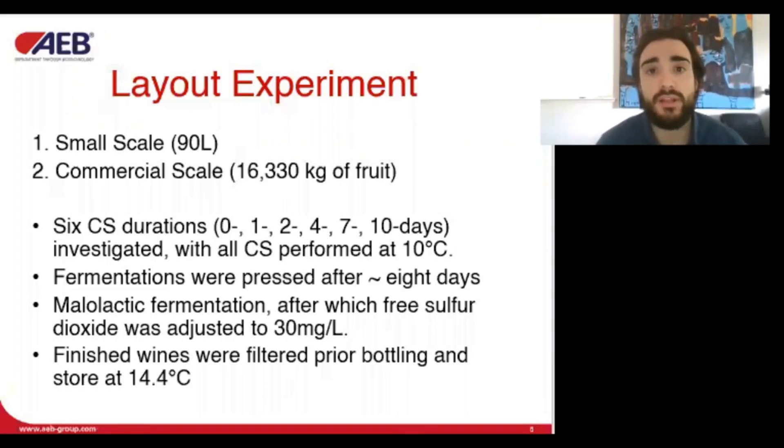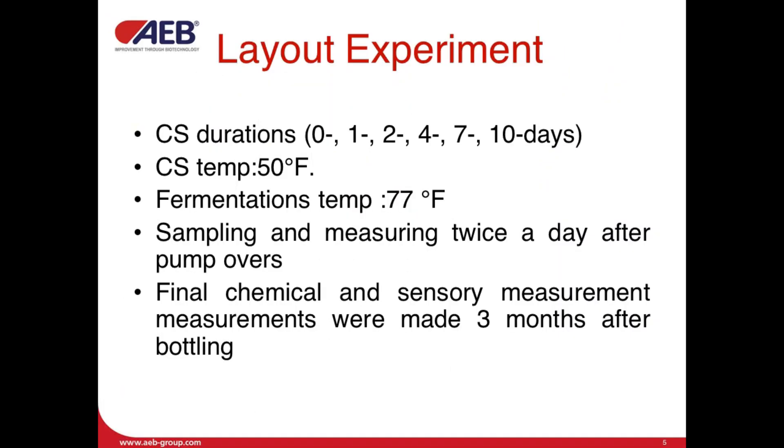The experiment was first made at a small scale fermentation and then replicated at a commercial scale. Six cold soak durations were investigated, representing a total skin contact time ranging from 9 to 18 days. Pump overs were performed twice daily and fermentations were pressed at the end of fermentation, approximately after 8 days. Chemical measurements were made twice a day just after the pump overs, and the final chemical and sensory measurements were made 3 months after bottling.